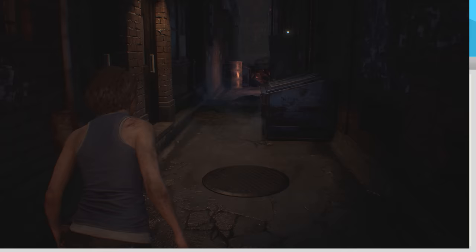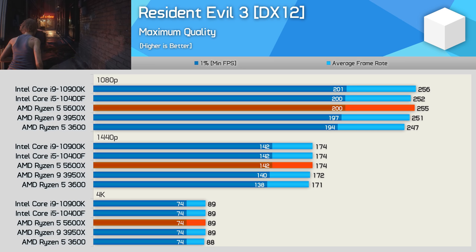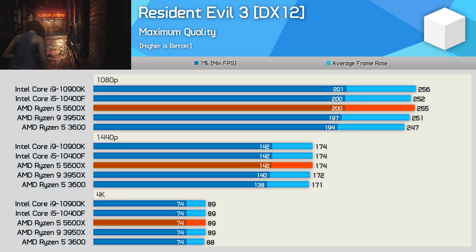Yet another game that isn't very demanding on the CPU, providing you have something relatively modern, is Resident Evil 3. Not too much point talking about these results other than to say that all five tested configurations delivered similar numbers at all three resolutions.